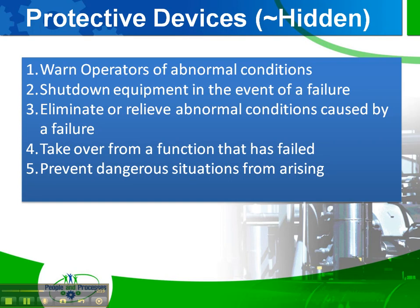The fifth is to prevent dangerous situations from arising in the first place. Think guards. Also signage — for example, a warning sign on an elevator: don't use the elevator in case of fire; use the stairs instead.